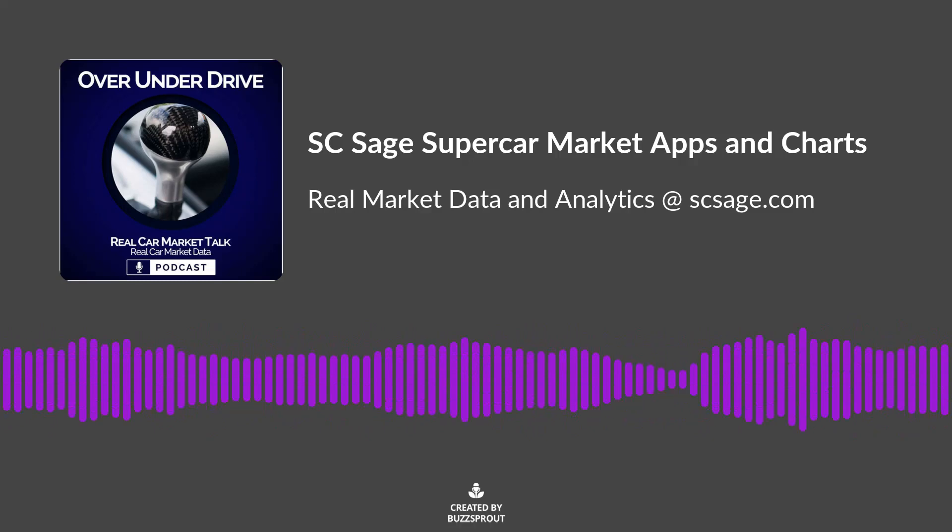Are you buying or selling with blinders on? Do you know where the market is going, or where it's been? Did you know that SE Sage is the only source of supercar market data that features real-world price charts? Using statistically robust data on real-world market values, SE Sage has both timeline and snapshot charts on over 150 models of Ferrari, Lamborghini, McLaren and Porsche supercars. Quit leaving money on the table, take off the blinders, and subscribe to SE Sage today.